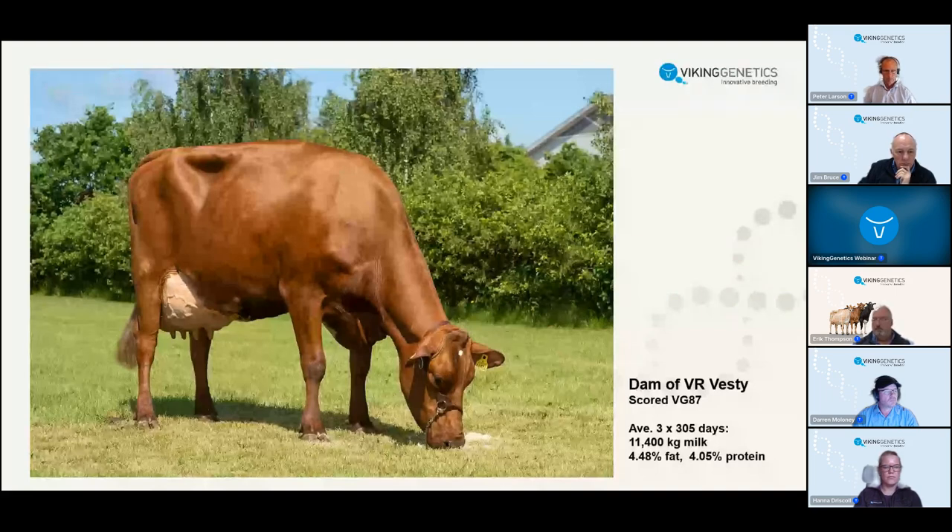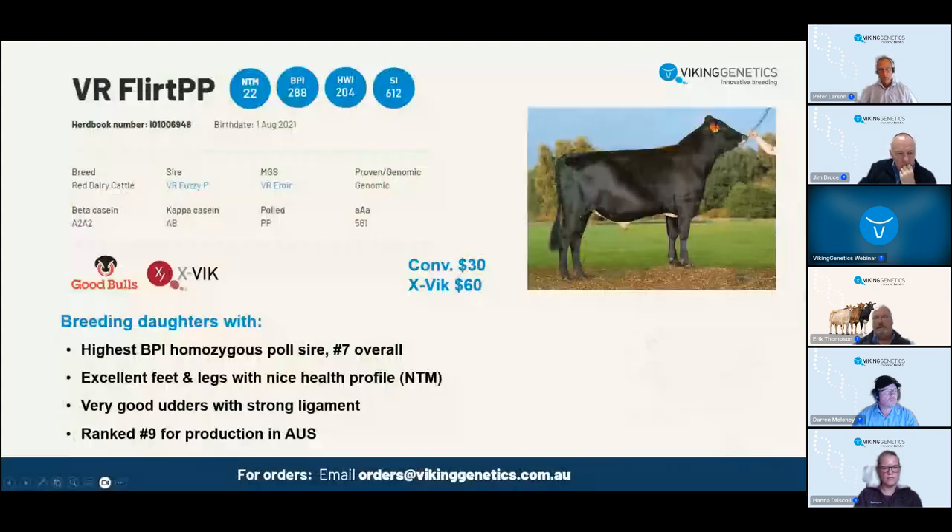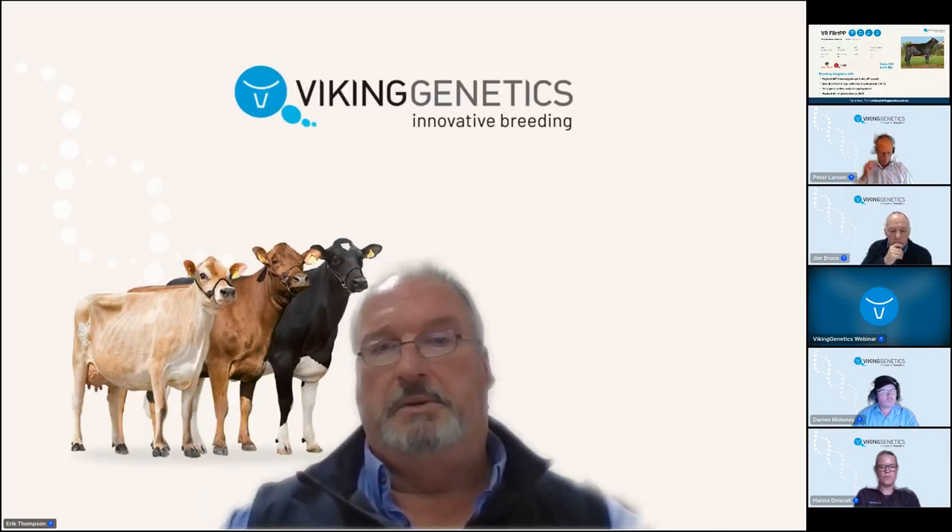Next is Flirt PP, a bull we brought in earlier this year. He's actually mahogany - he looks black but he is a red bull, and you can be assured you'll get a lot of red and white calves from Flirt PP. He calculates exceptionally well to BPI with 288 BPI and is plus 60 kilos of fat plus protein, with exceptional percentages - 0.50 protein and 0.54 fat percentage. He will produce a smaller frame cow, but all well balanced. All health traits are positive. Calving ease is good, and milkability and temperament are very good. If you want to get pole genes into your herd in one hit, I'd recommend Flirt.